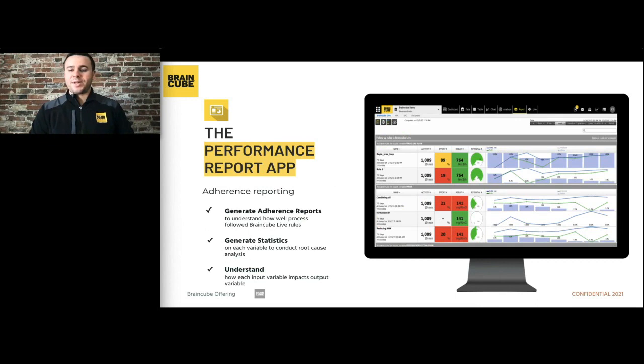The last application we offer from an optimization standpoint is the performance report application. This is a great management tool from both an operations manager and plant management perspective. When you set specific rules to be complied with on the production floor, you want to ensure a decent compliance rate from the operations team. This application provides that visibility so you don't have to constantly run down to the shop floor to understand why your second shift isn't complying with a critical input or why they're adjusting continuously. You'll have that insight available at all times.